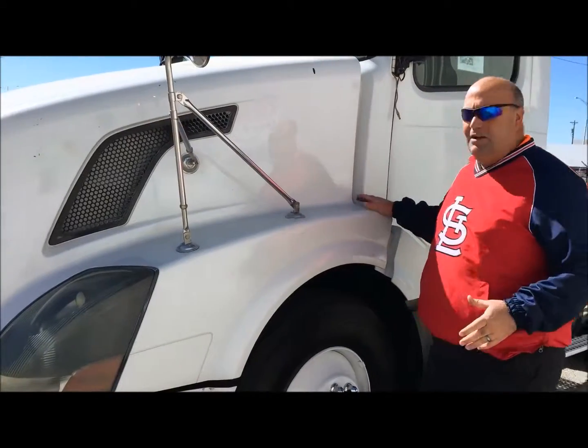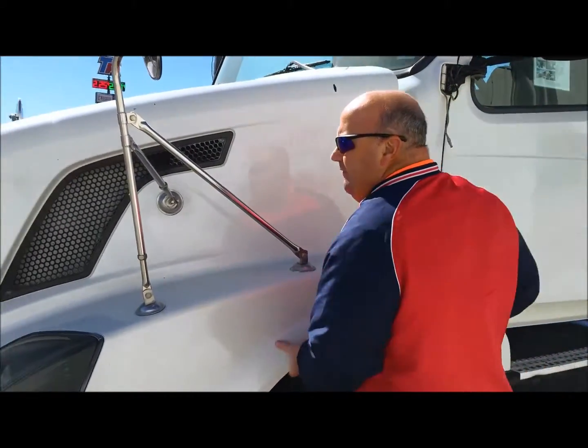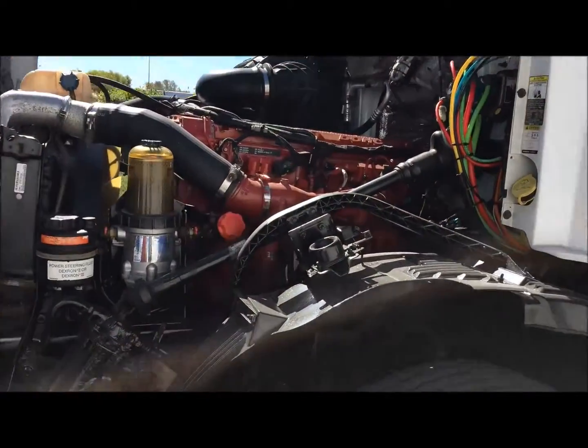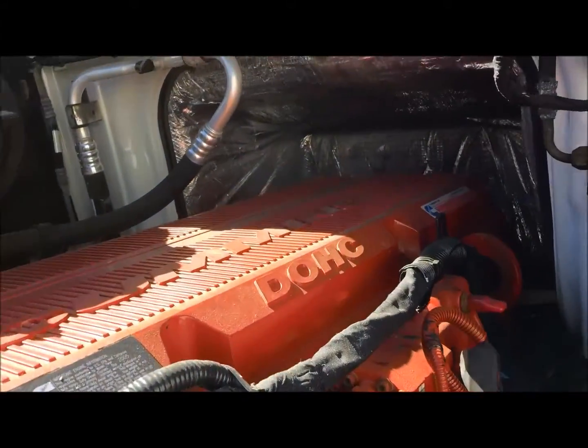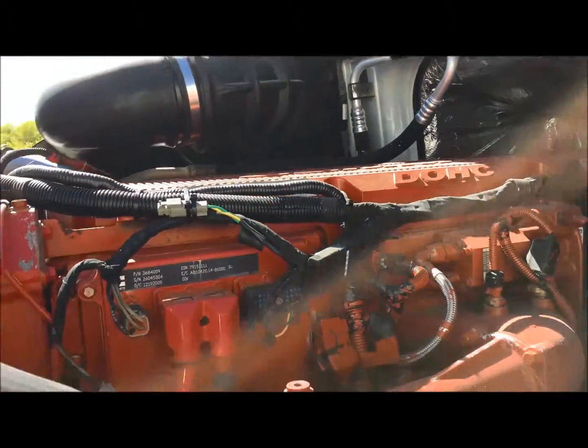The really nice thing about this truck is, number one, it's an '06, so it's pre-emission. It also features a 400 horsepower Cummins ISX motor. More often than not you're going to get the Volvo motor in a Volvo truck, but this offers the Cummins — a really, really good motor.